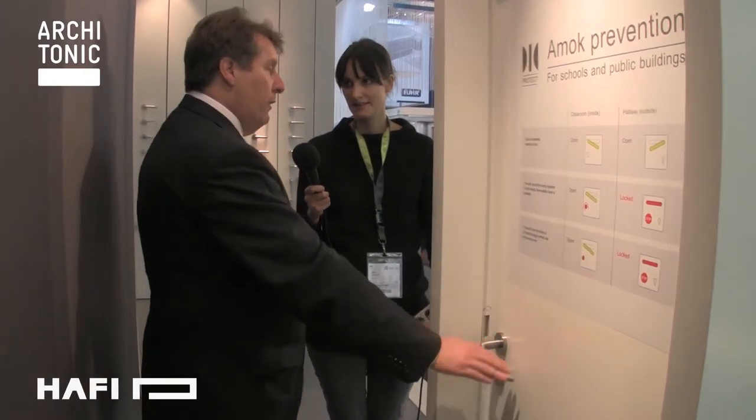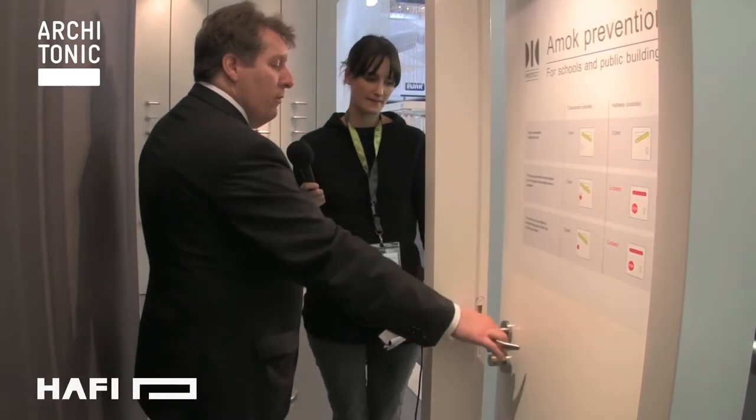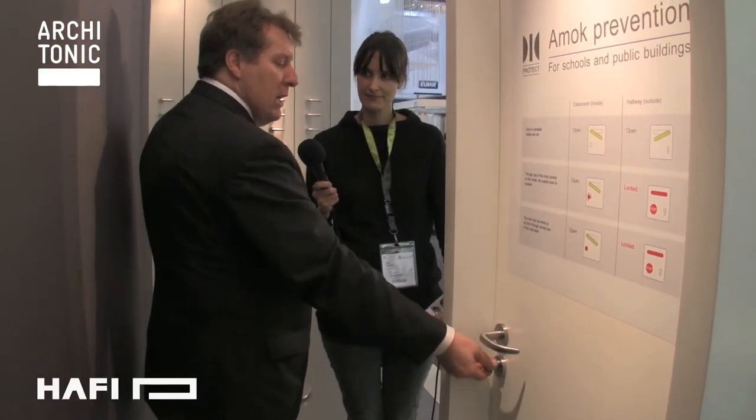It means from outside nobody can enter? Right, the door cannot be entered. And you still have the panic function — that means if another emergency arises, you can still leave the room at any time, without having a key. Here we've integrated it with a cylinder on the inside with a knob, so that way any person inside the room can lock the door without a key. Very functional.